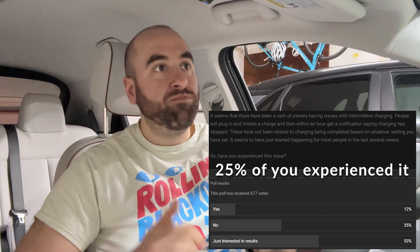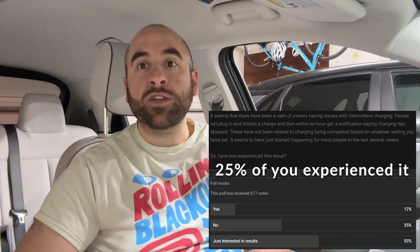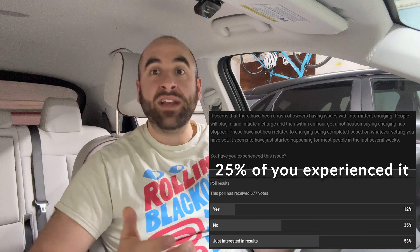Hey everyone, it's the Aionic Guy. I've got some news for you guys. A TSB is finally available for those of you experiencing intermittent level 2 charging failures. This has been an ongoing issue for at least a year now. You guys have been telling me — why can't I charge at 11 kilowatts? Why does the car keep tripping out? Why do I have to charge at a lower charging level? If you want to find out more about how you can get this fix, stay tuned.